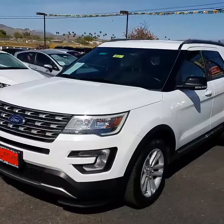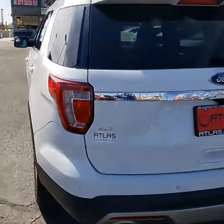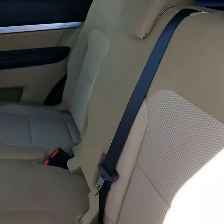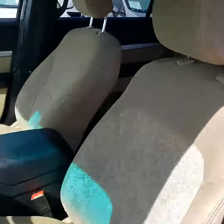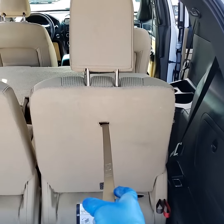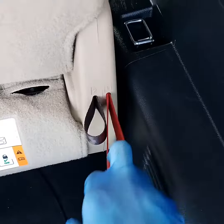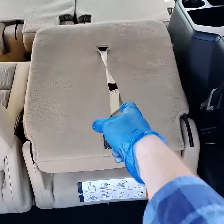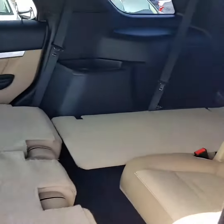I got something special for y'all — a 2017 Ford Explorer XLT. This bad boy fits the whole family: you got two seats in the back, three seats in the middle, and of course two seats in front. The seats in the back fold down like so — this is one, this is two, three, and four. You get yourself tons of room in the back that way.